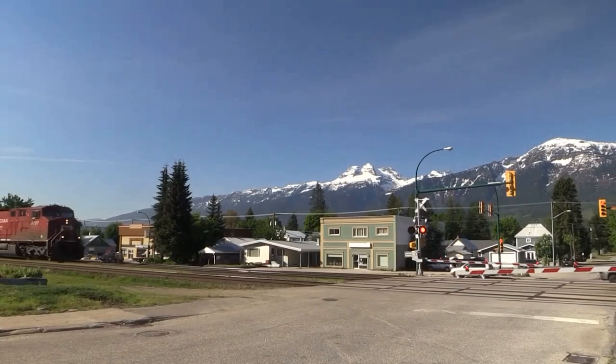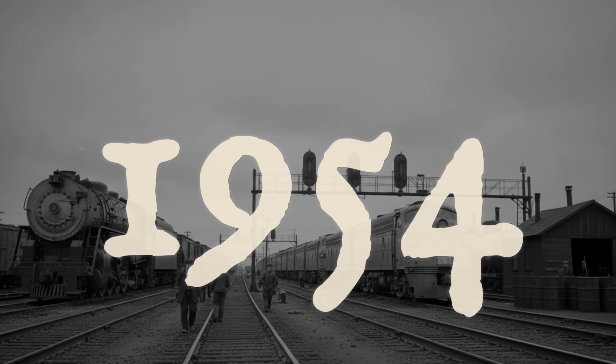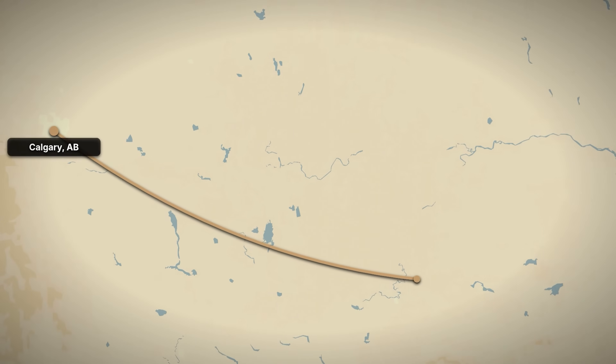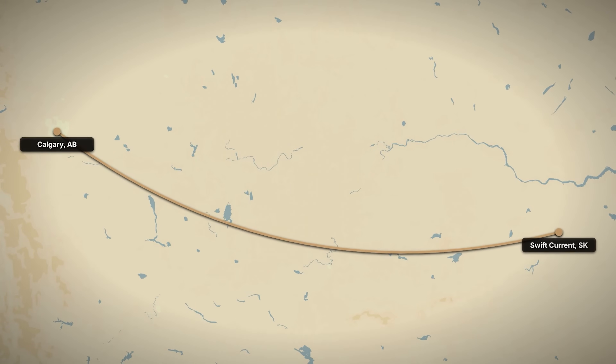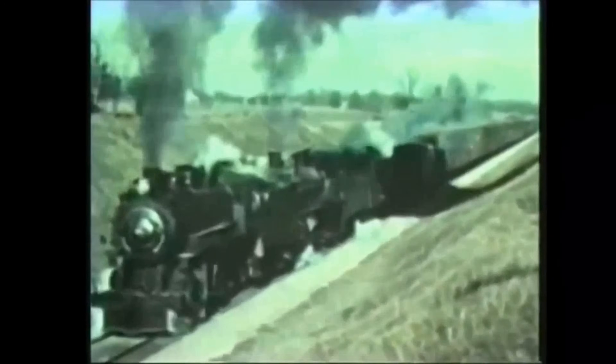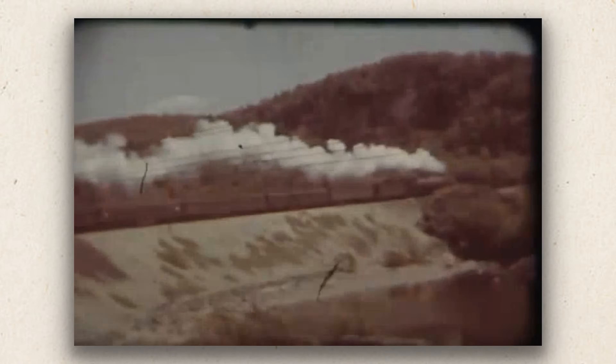Dieselization of the Calgary to Revelstoke route was effectively completed by 1954. The Selkirks moved to prairie assignments on the Brooks and Maple Creek subdivisions between Calgary and Swift Current, and on other freight duties on easier grades east and north of Calgary. They faced easier grades, longer consists, and work that did not demand sustained high mountain output.